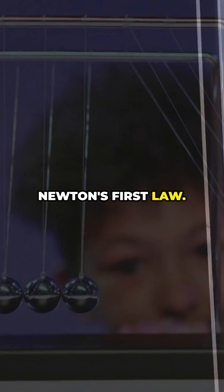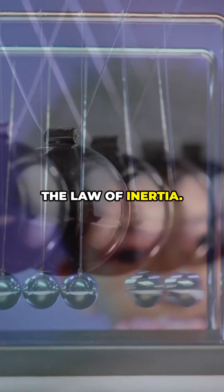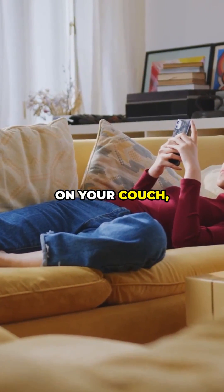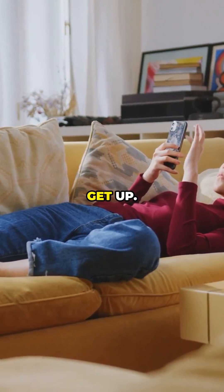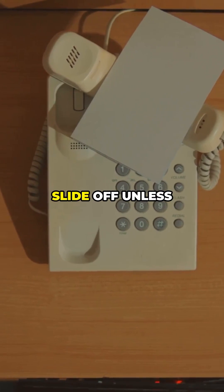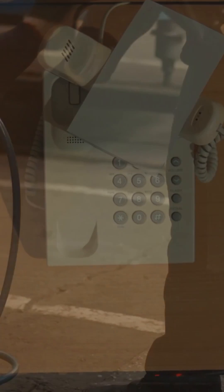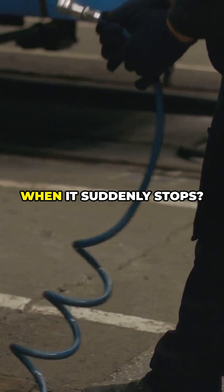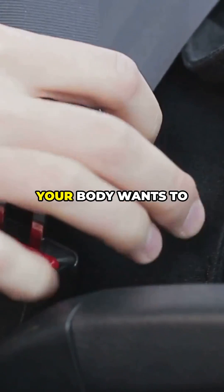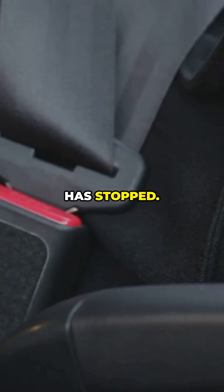First up, Newton's first law — the law of inertia. Basically, things like to keep doing what they're already doing. If you're chilling on your couch, you're not moving unless you decide to get up. Same thing with your phone on the table — it's not going to slide off unless someone bumps it. Ever been in a car and felt that jolt when it suddenly stops? That's inertia in action. Your body wants to keep moving forward even though the car has stopped.